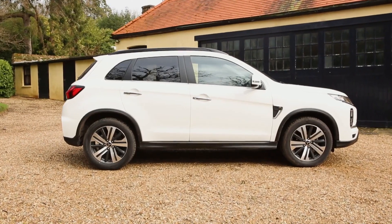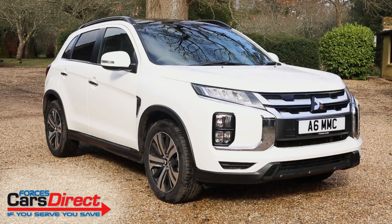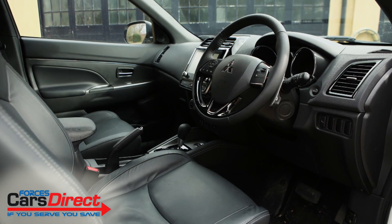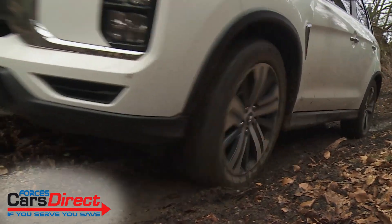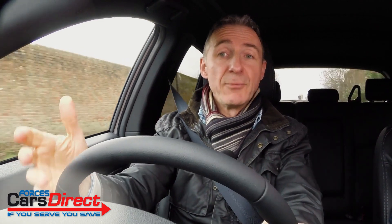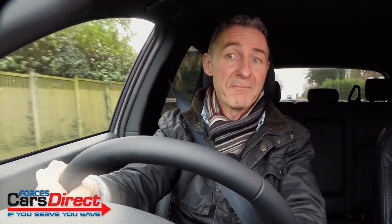The Mitsubishi ASX is the compact crossover that you probably left off your shortlist. Does this improved version deserve your attention? It's certainly smartened up its act — a contender that's just that bit more capable than your average little urban SUV, in an age where increasingly small SUVs ride and handle just like the compact hatches they're based on.